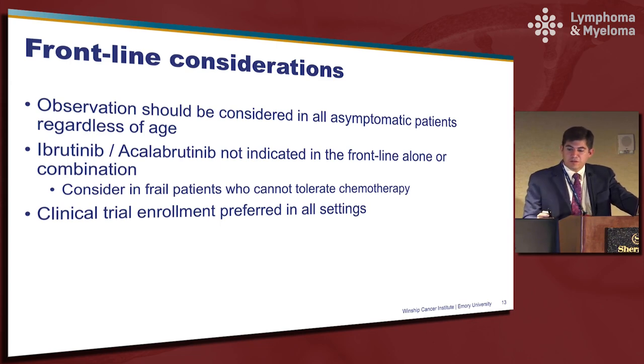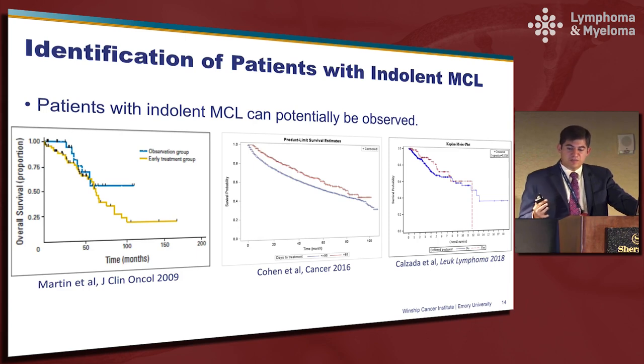To identify patients who could potentially be observed: on the left is Peter's curve, now almost 10 years old, highlighting the experience at Cornell where patients deferred therapy for 90 days versus those that didn't, with no significant difference in outcome. We then looked at this in the National Cancer Database — the red curve representing deferred patients and the blue curve those treated within 90 days — which actually showed a statistically significant improvement in survival for deferred patients. I'm not arguing that deferring therapy improves survival, but I think it highlights that these are low risk patients likely to enjoy a prolonged overall survival. Another panel combining data from five centers showed a very similar finding.